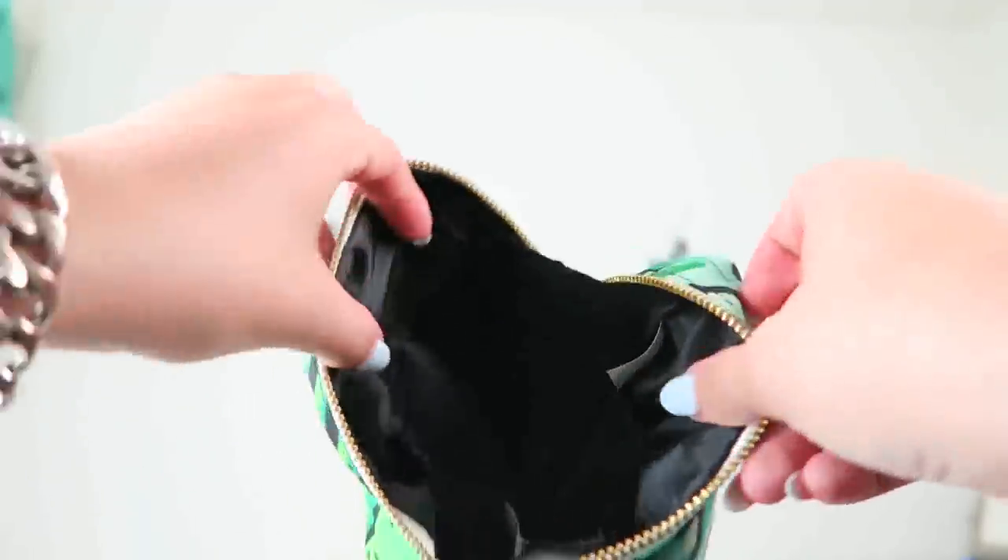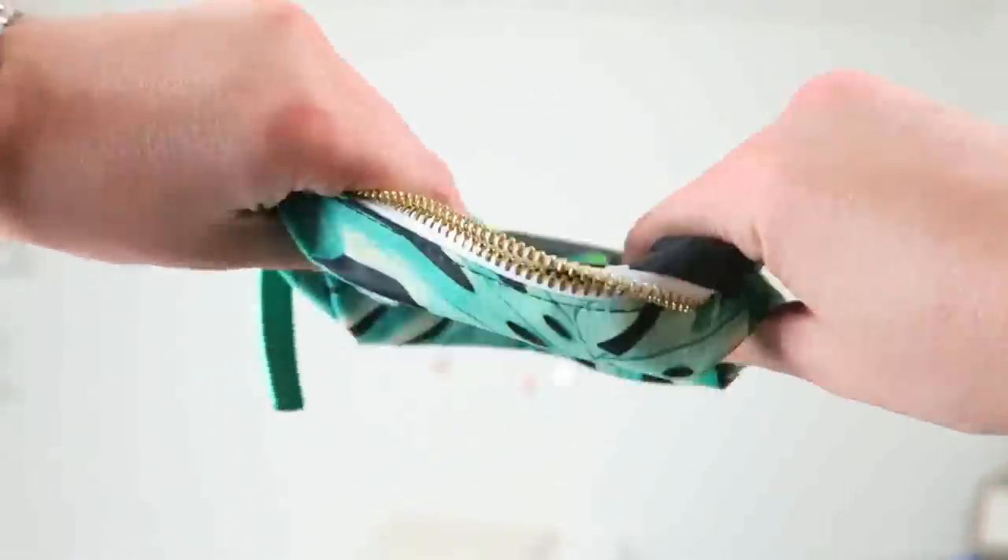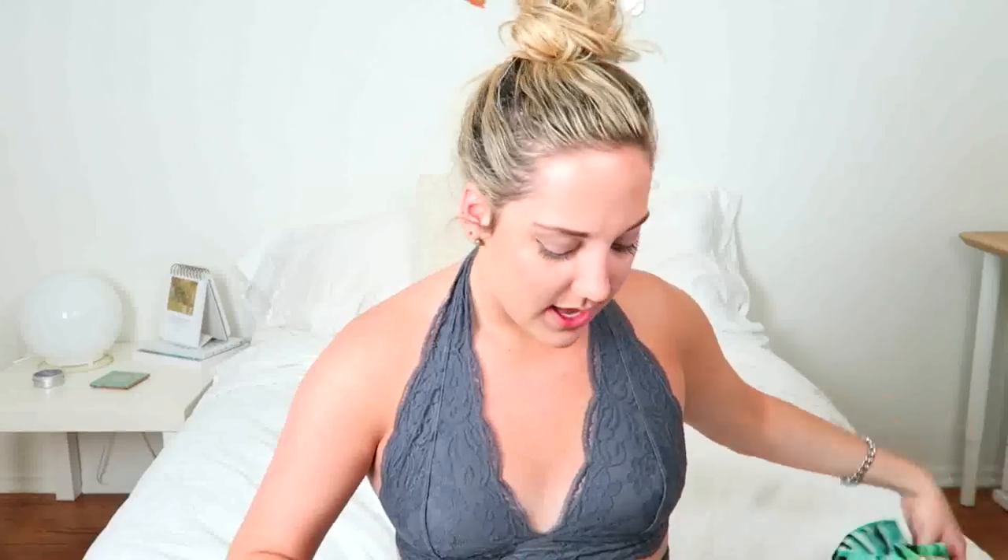I got this brush roll from Sonia Kashuk and this little makeup pouch. It's kind of nice to have bags that don't have structure because if you only have a few things in them, you can fold them and make them really flat. I really like having bags like this. I got a brush roll because these are really nice to have and it's a cute pattern.